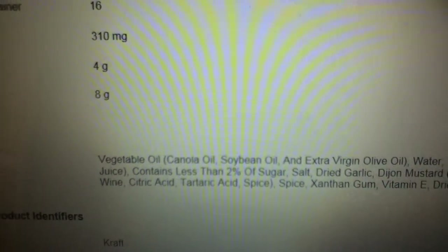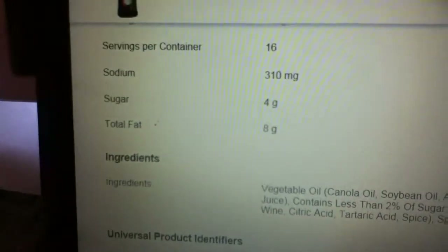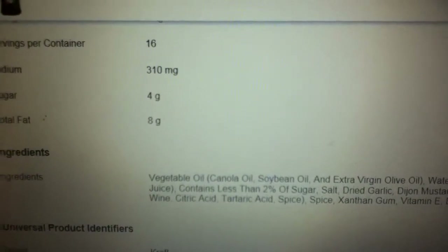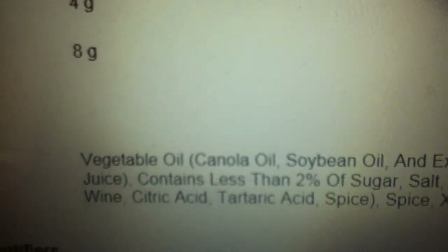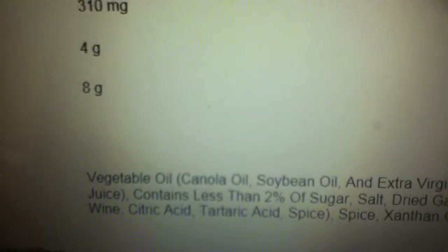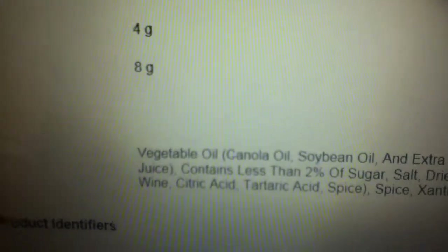Vegetable oil. Canola oil. Now another name for canola oil is rapeseed oil. So when you eat this salad dressing, you're consuming rapeseed oil. Canola oil is one of the worst oils that you can consume. Do you even know where canola oil comes from? It's not even a tree or a fruit.